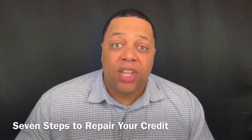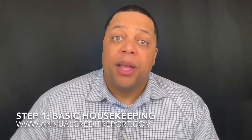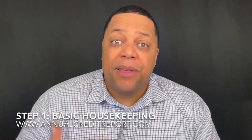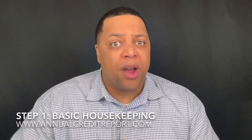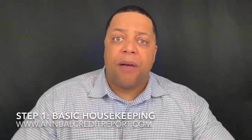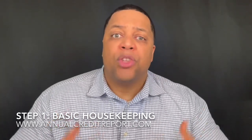NPI family, let's talk about seven steps to how to repair your credit. Step one: basic housekeeping. Over 75% of credit reports have some sort of error on them. So go to annualcreditreport.com, pull off your credit reports — one from each bureau. You can get one free one every single week. Check them out for various errors and see if there's any item you want to dispute.